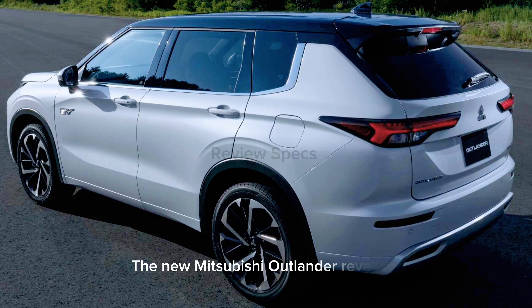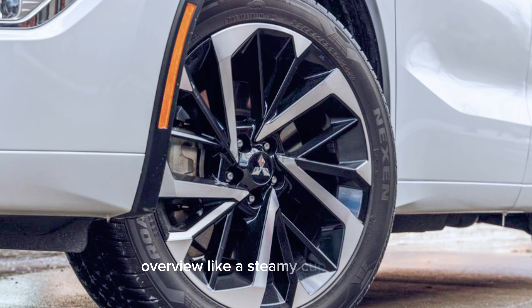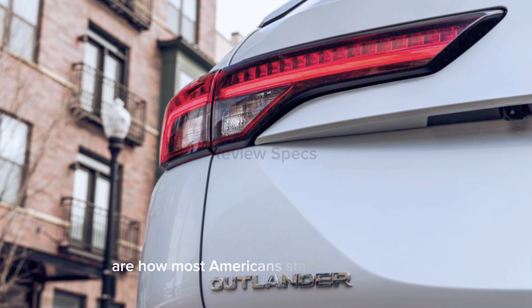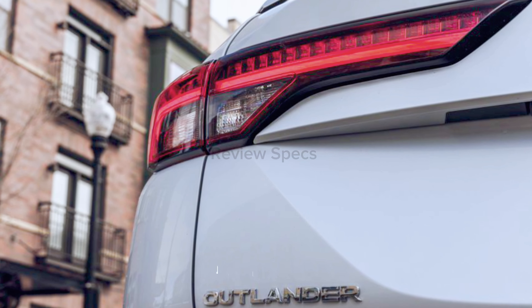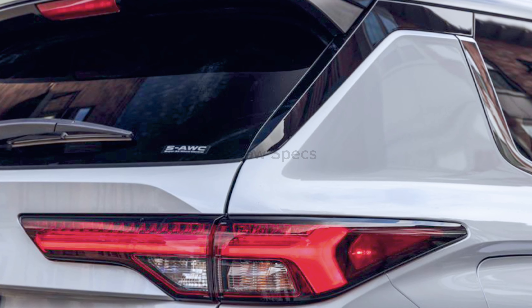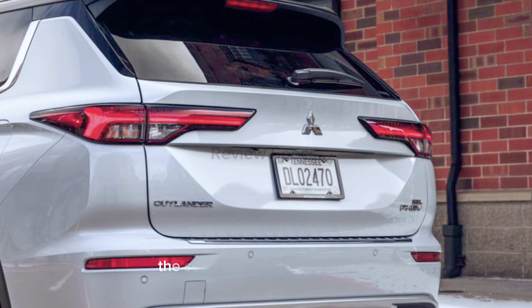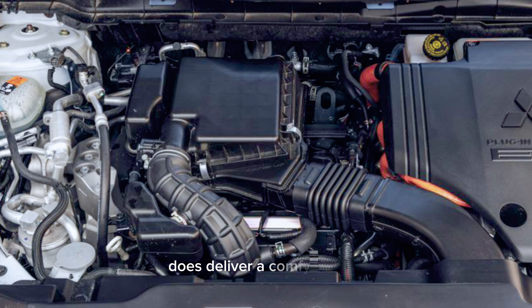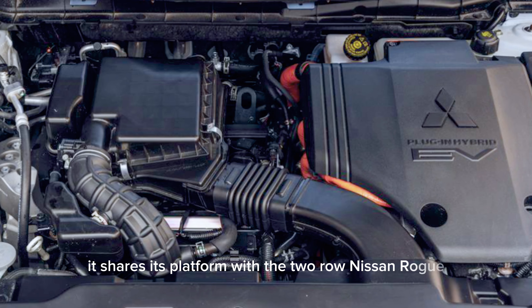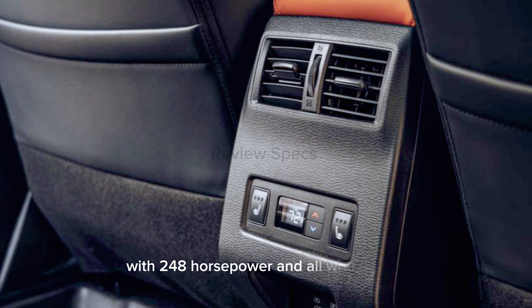The New Mitsubishi Outlander Revealed. Like a steamy cup of coffee, three-row SUVs such as the Mitsubishi Outlander are how most Americans start their mornings. While its 181-horsepower four-cylinder and CVT won't get your heart beating as fast as a double shot of espresso, the seven-passenger Outlander delivers a comfy interior with a smooth ride. It shares its platform with the two-row Nissan Rogue and offers a plug-in hybrid powertrain with 248 horsepower and all-wheel drive.